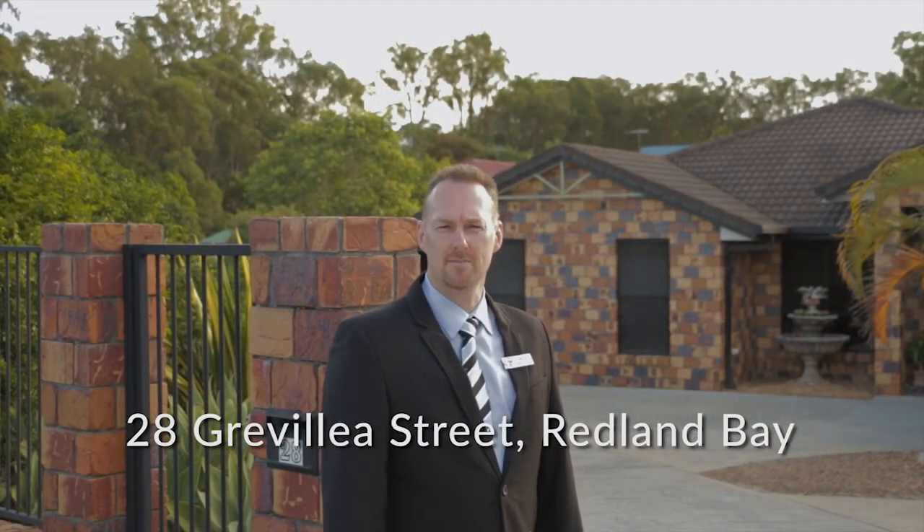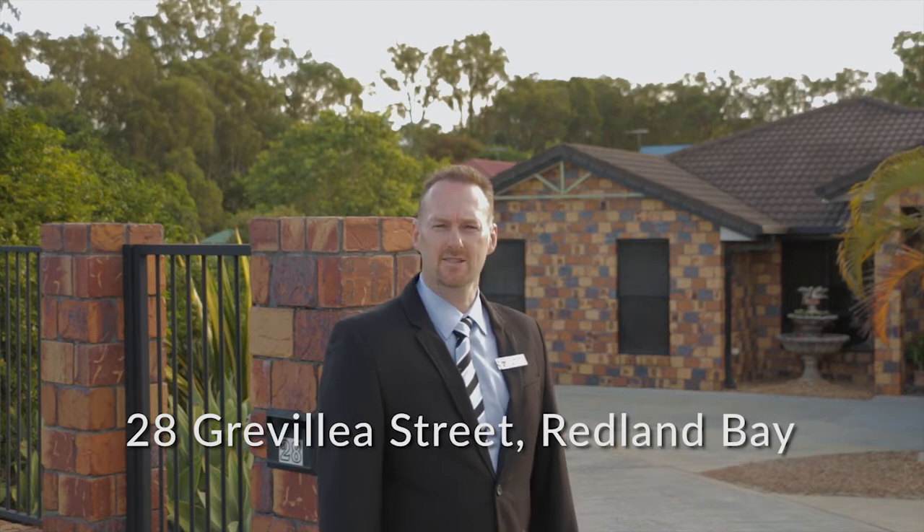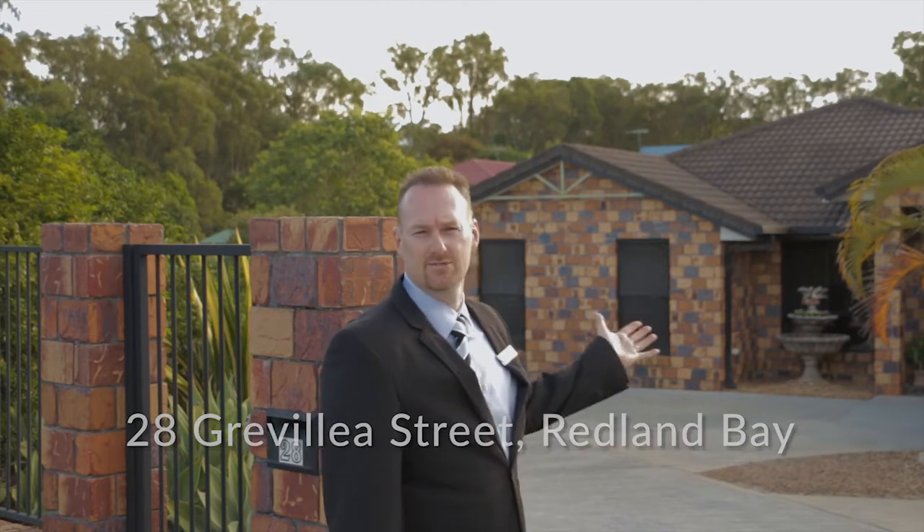Good afternoon, my name is Justin Murray from the Murray team at RE-MAX. Welcome to 28 Greville Street, Redland Bay.